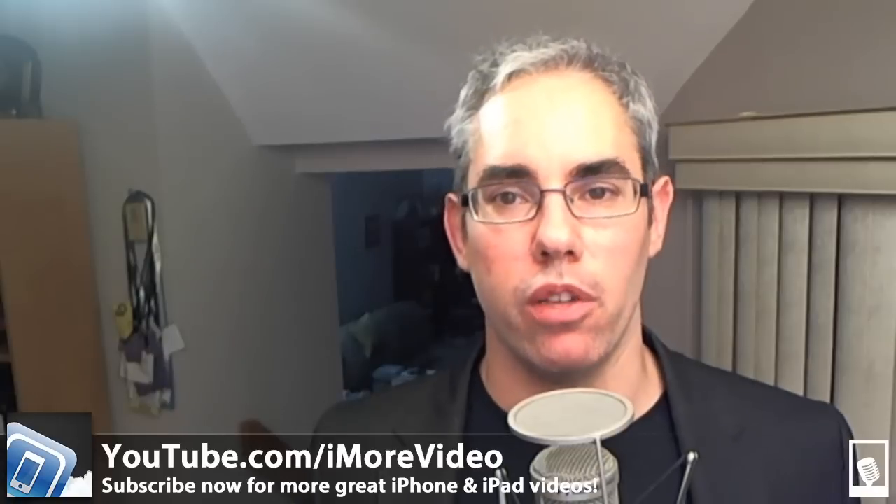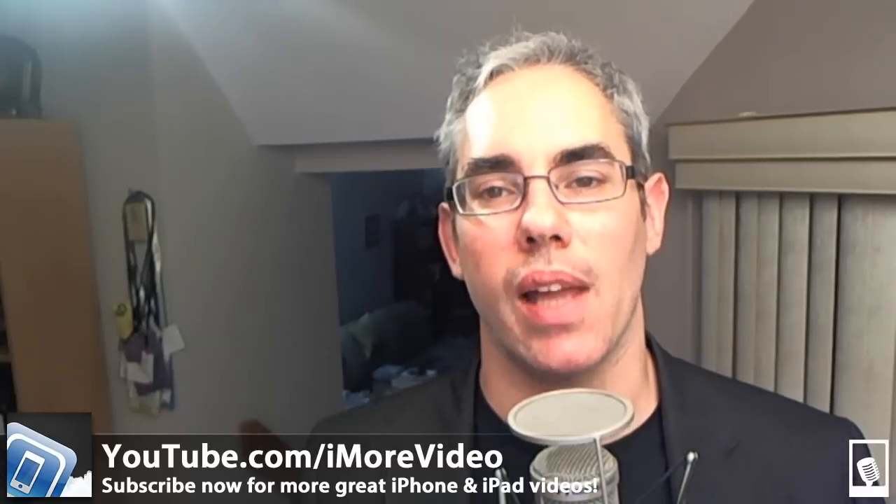That's it for now, and for our debut episode of iMore Today. You can follow me on Twitter at Rene Ritchie. And for more great videos, subscribe to our YouTube channel at youtube.com/iMoreVideo. Thanks and good night.